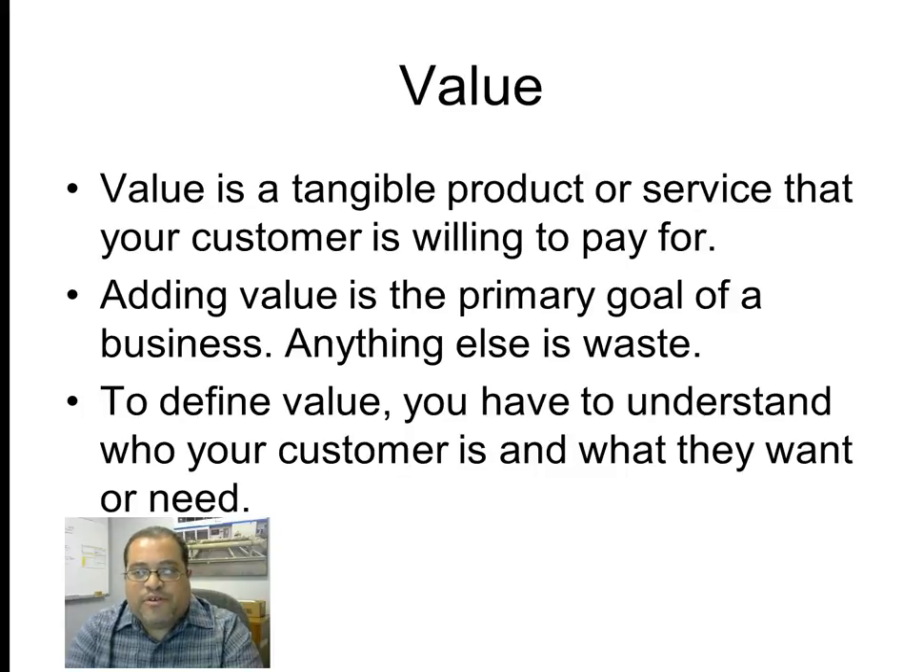Value is a tangible product or service that your customer is willing to pay for. Adding value is the primary goal of a business — anything else is waste. That's the strict definition of value and waste in lean terminology, which is different from everyday language.